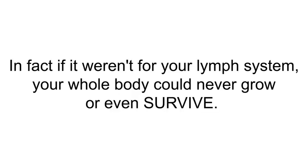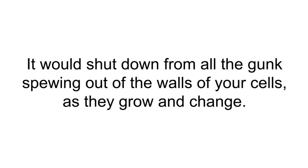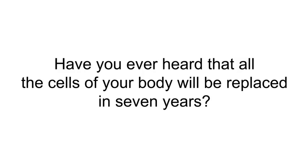In fact, if it weren't for your lymph system, your whole body could never grow or even survive — it would shut down from all the waste spewing out of the walls of your cells as they grow and change. Have you ever heard that all the cells of your body will be replaced in seven years?